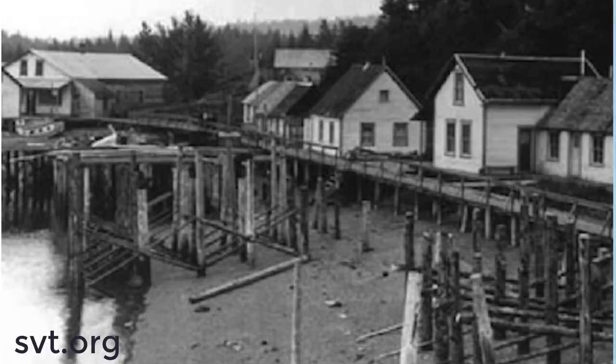Seldovia was originally built as a waterfront town. All of the houses and businesses were built along the water and you could only get between them at low tide — during high tide you were pretty much stuck wherever you were. In the late 1920s to early 1930s, thanks to a community effort, they built a boardwalk that made it possible to go from one end of town to the other no matter the tide. That was a big upgrade to the city of Seldovia.